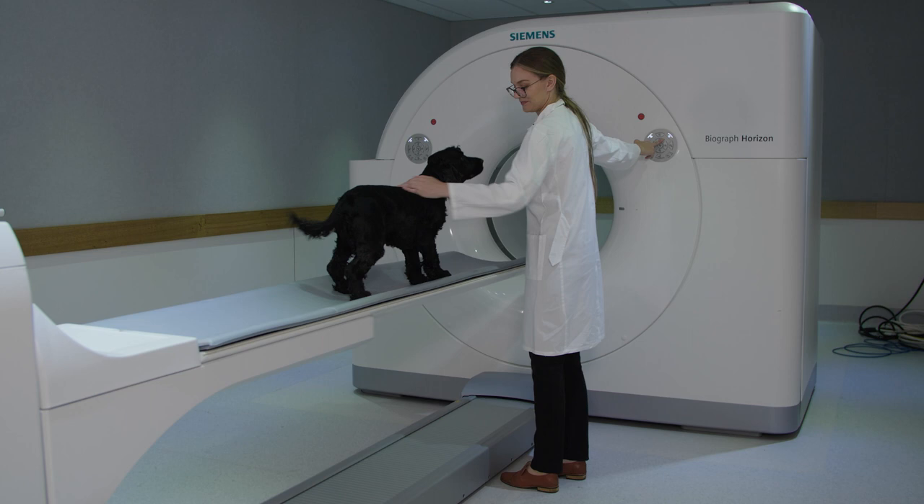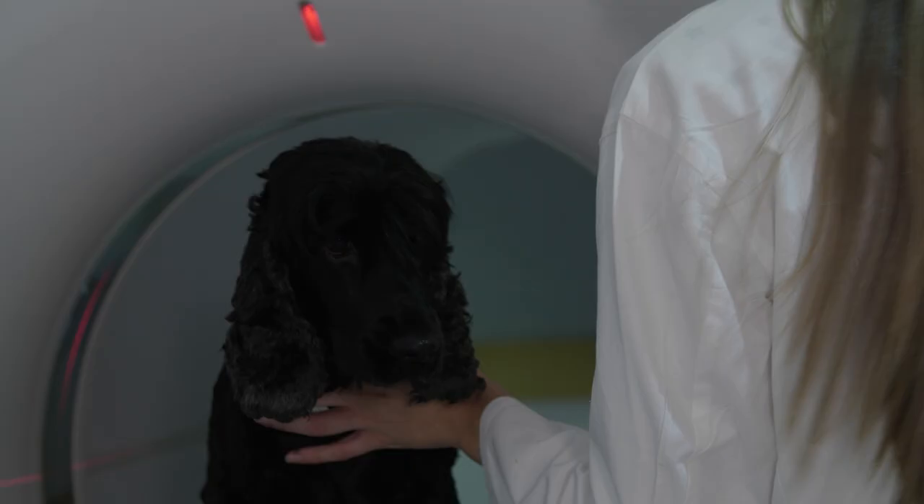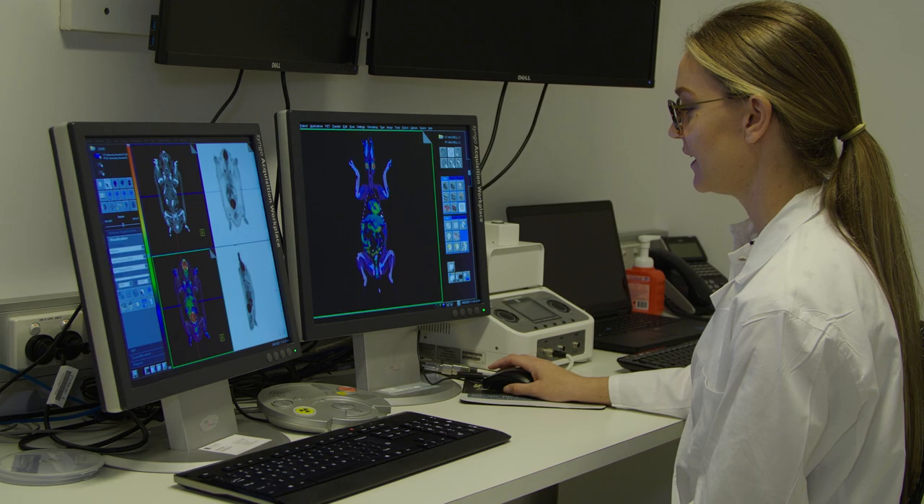My name is Sarah, and science helps me to understand what the body is doing on a molecular level, and helps me to save lives.